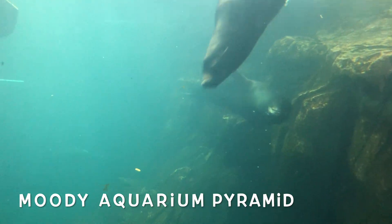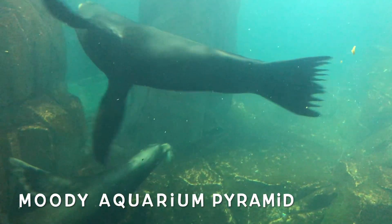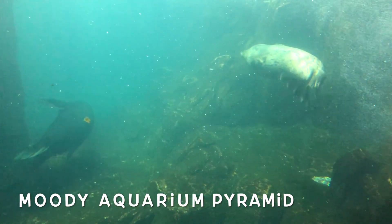I marvel at how they swim. Just one small little push of their flippers and they can go for several meters.